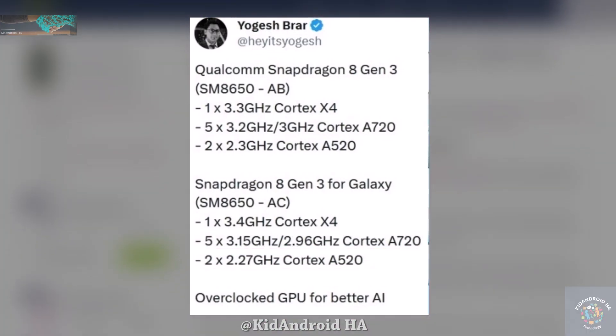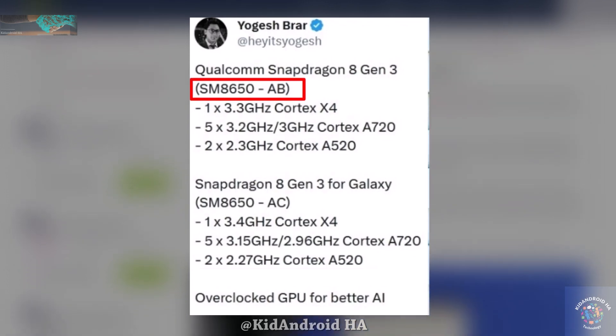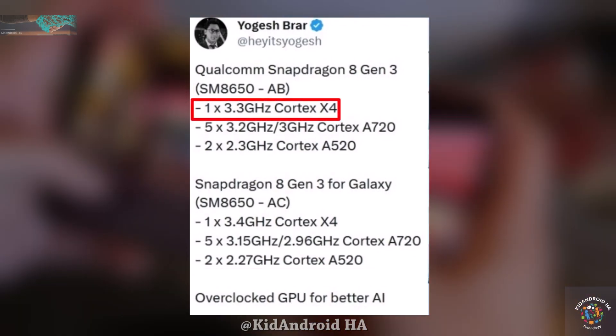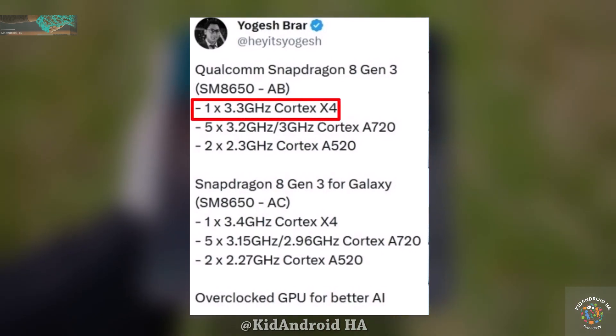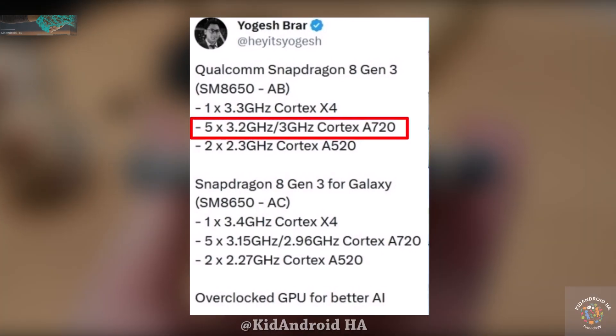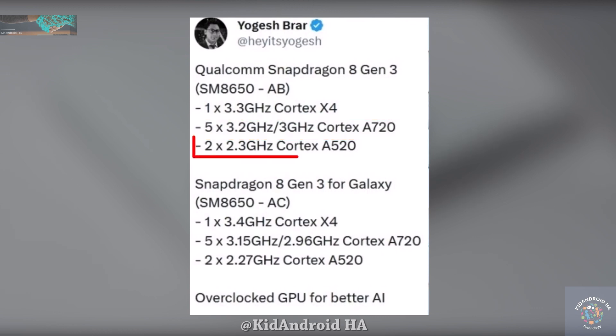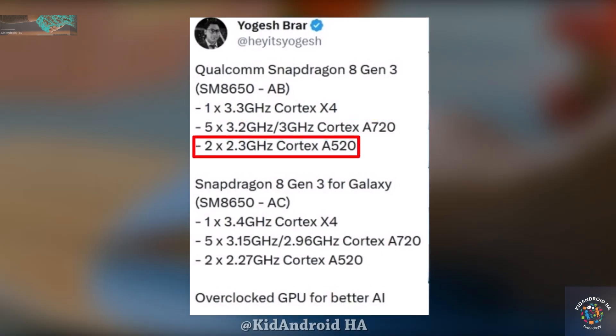In comparison, the non-Galaxy variant, SM8650AB, has a Prime Cortex X4 CPU core at 3.3 GHz, 5 Performance Cortex A720 CPU cores at 3.2 GHz and 3 GHz, and 2 Efficiency Cortex A520 CPU cores at 2.3 GHz.